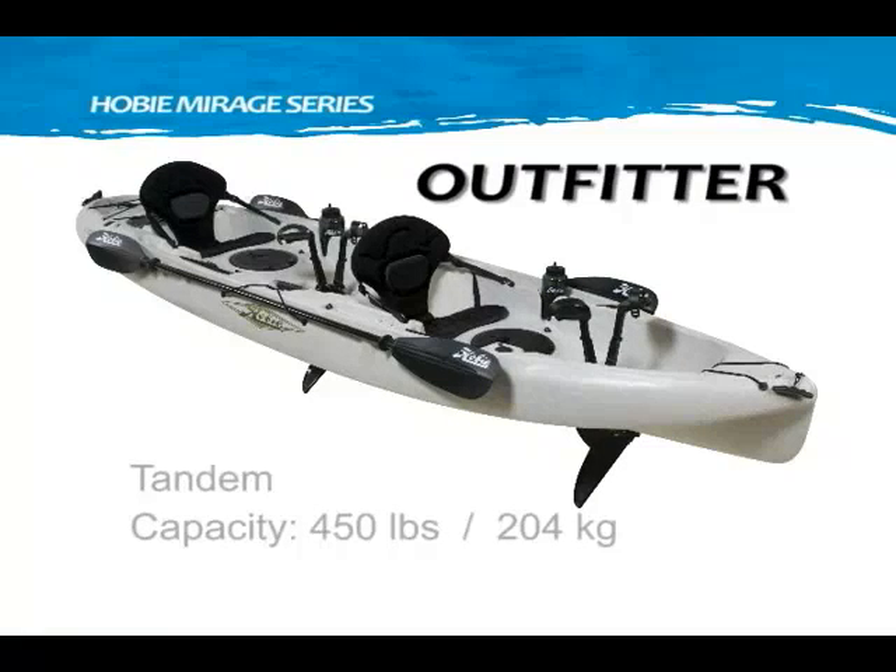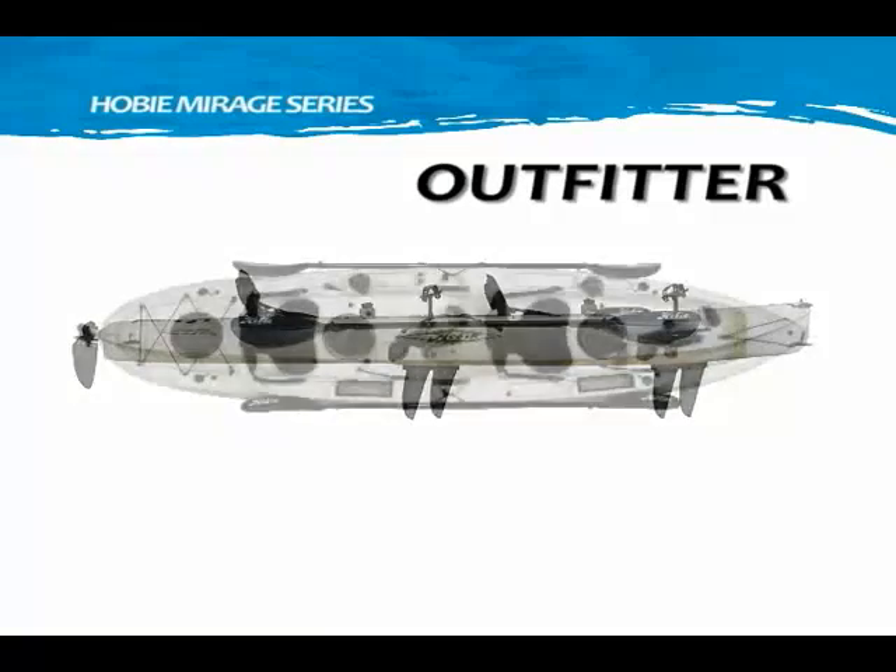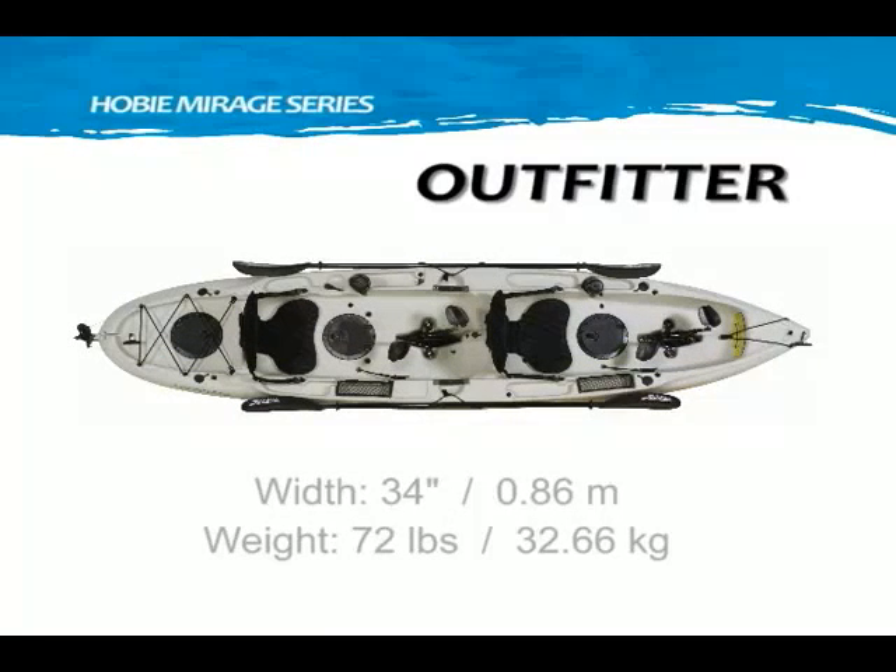The Hobie Mirage Outfitter, built for two, but also perfect for the solo user. The Outfitter was designed so everything you need is precisely where you want it.